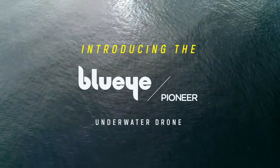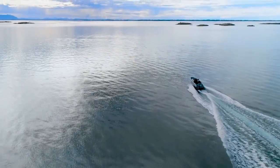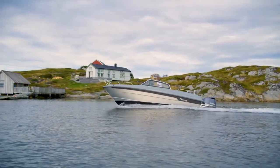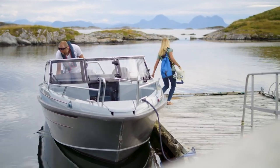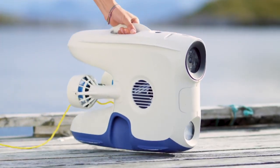We know more about the moon than the ocean. Why haven't we explored more? It's certainly not a lack of curiosity. Perhaps the right tool simply didn't exist — until now.